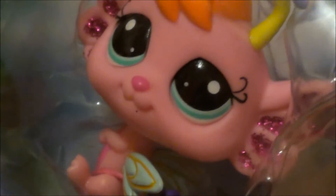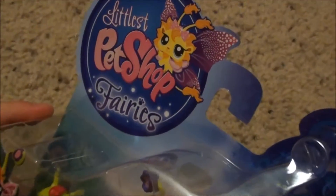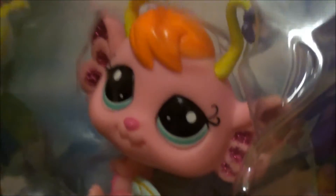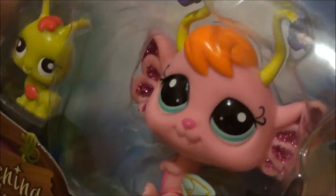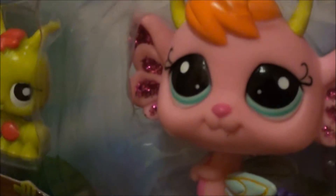Hey, what's up you guys? Have you ever heard of Littlest Pet Shop Fairies? Well, I just got one, and it's super cute. It's number 2614 and 2615. It comes with a cute little grasshopper. And this little fairy is a pansy fairy. They live in the Glistening Garden, and the fairy is also kind of a sparkle pet because it has some sparkle in its ears, if you see.